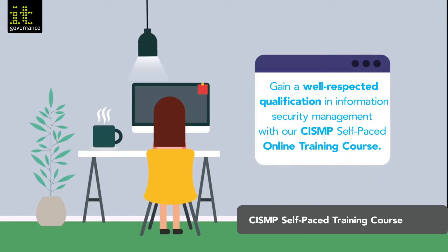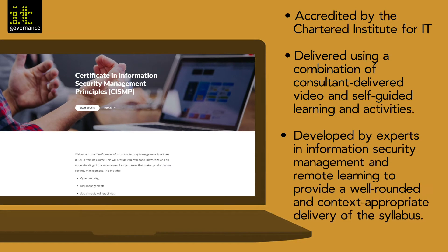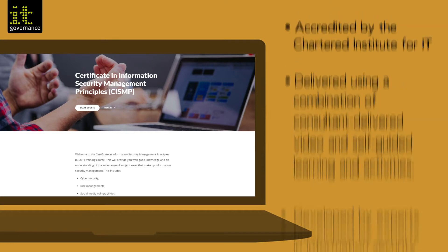Gain a well-respected qualification in information security management with our CISMP self-paced online training course. It is accredited by the Chartered Institute for IT, delivered using a combination of consultant-delivered video and self-guided learning and activities, developed by experts in information security management and remote learning to provide a well-rounded and context-appropriate delivery of the syllabus.